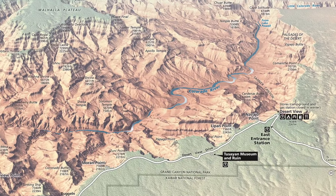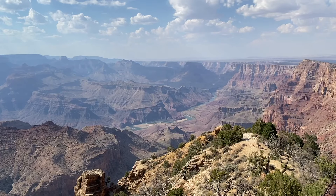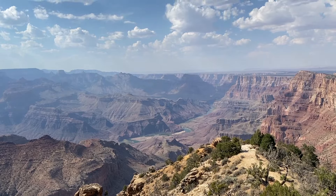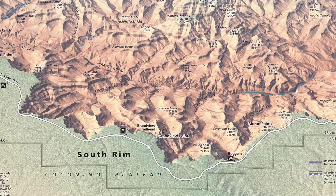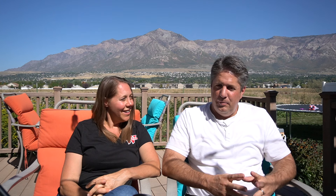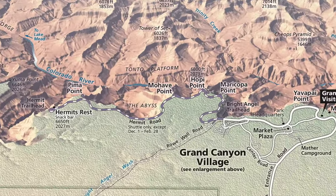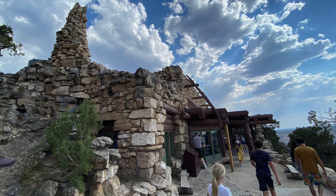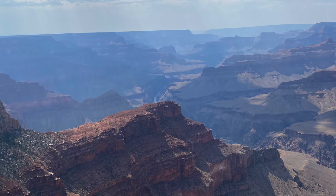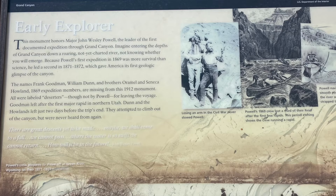Grand View on Desert View Drive was also a favorite — I thought it had the most beautiful view. Whether you drive or take the shuttles, there are viewpoints everywhere. The Hermit's Rest viewpoint has a little gift shop designed to look like it was made by a hermit — almost a must-do. Powell Point offers interesting views of the Colorado River and has a monument to John Wesley Powell, the first person to successfully explore the Grand Canyon.